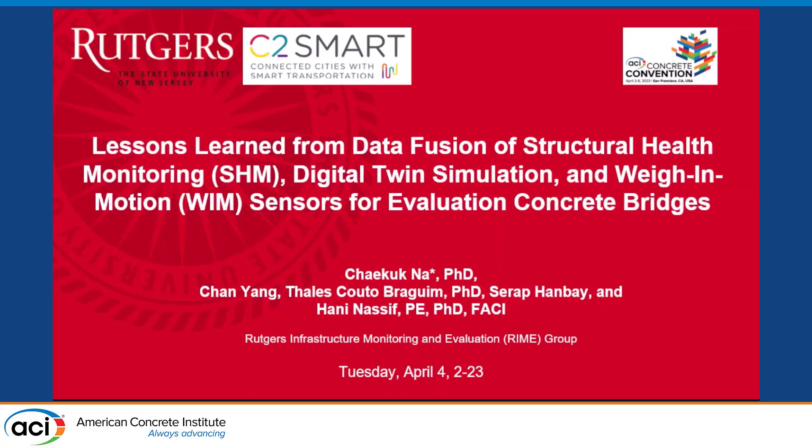Hi, I'm pleased to present here at the ACI Convention this spring in San Francisco. My name is Chekuk Na. I'm the research associate at Rutgers University. I have four colleagues who work together with me: Thales, a postdoc, two PhD students Chenin and Serap, and my supervisor Hanina Siv.